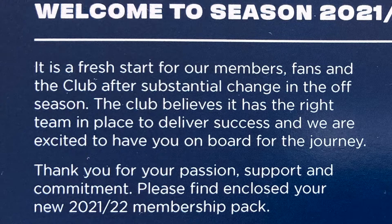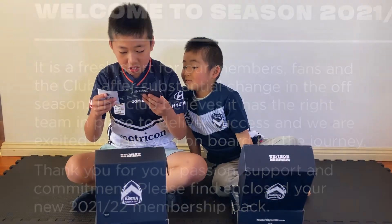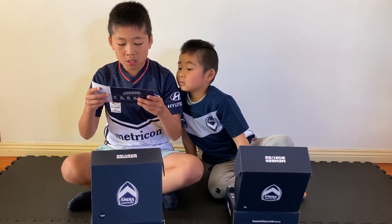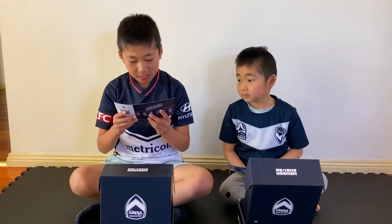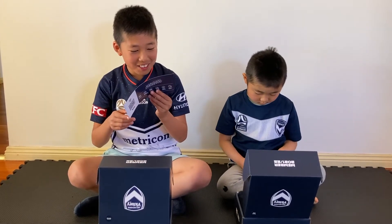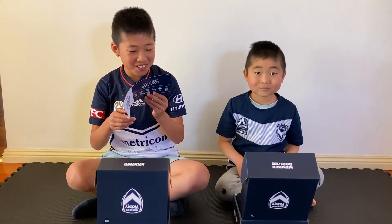This is a fresh start for our members, fans and the club, after substantial change in the off season. The club believes it has the right tier in place to deliver success, and we are excited to have you on board for the journey. Thank you for your passion, support and commitment. Please find enclosed your new 2021-2022 membership pack. I hope Melbourne Victory can win this season, because last year they weren't very strong.